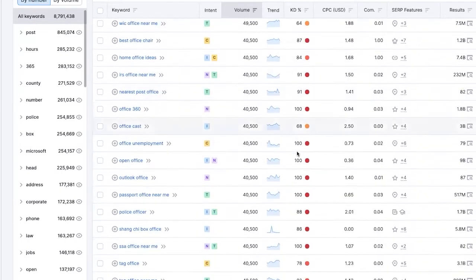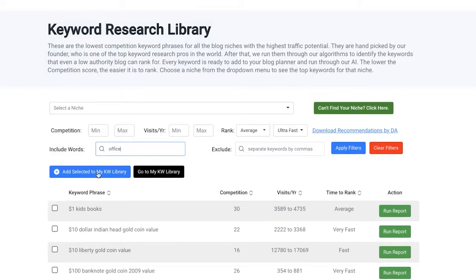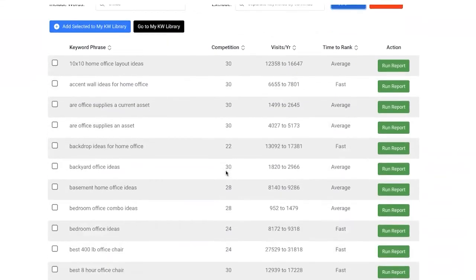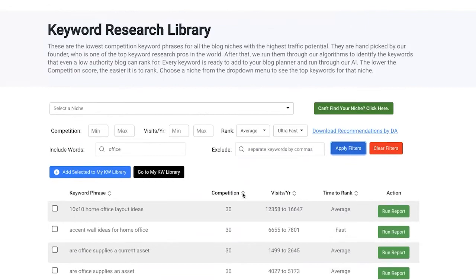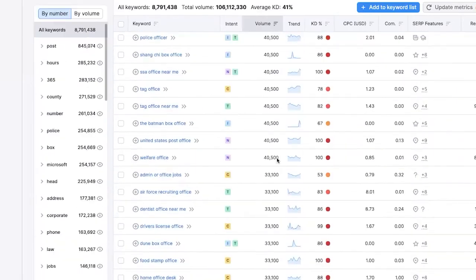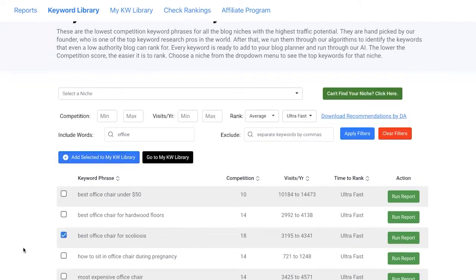There are definitely ways to filter this down to see only what you need, but that requires extra steps. Now back in RankIQ, doing the same search for keywords related to 'office' — the difference is it's only showing you things right out of the gate with like a 30, 24, 28 competition score. So all of these you've got a way better shot at actually ranking for. You can still sort by competition, by estimated visits per year, and you're still getting some decent traffic. You can also sort by average time to rank, which ranges from average to ultra-fast and everywhere in between. These are really the things that RankIQ thinks you can rank for. For our biggest website, we actually use both, but I think RankIQ is especially good for someone just starting out.